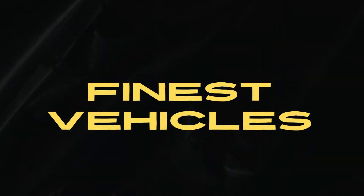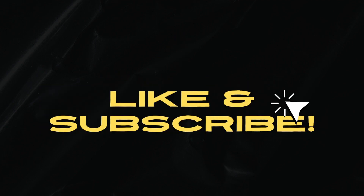Did you enjoy this video? Then please like and subscribe for more of the best new vehicle videos here at Finest Vehicles.